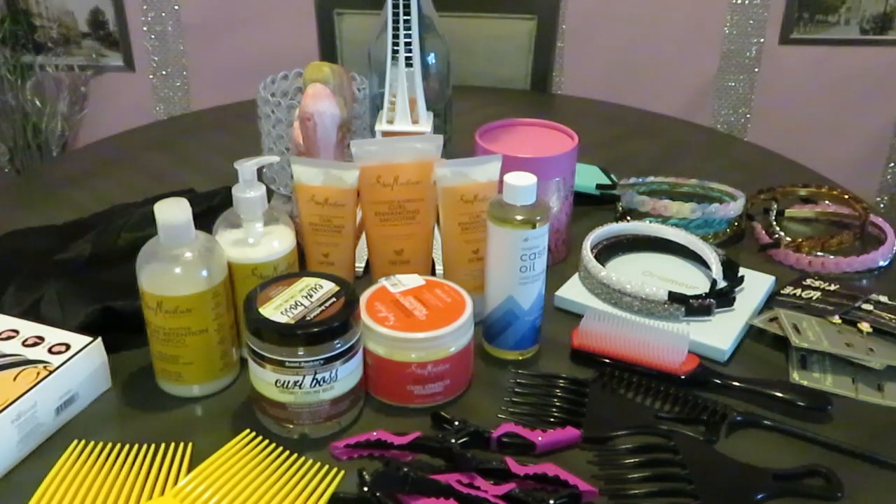Hey guys, it is Arika Misha, and today I am showing you guys my natural hair products. I have been all natural for three years now — it took me a long time because it took forever to grow my perm out. I have been wearing my hair in protective styles for about two years, trying to get it to grow to a certain length. Now that I'm happy with my hair length, I'm ready.